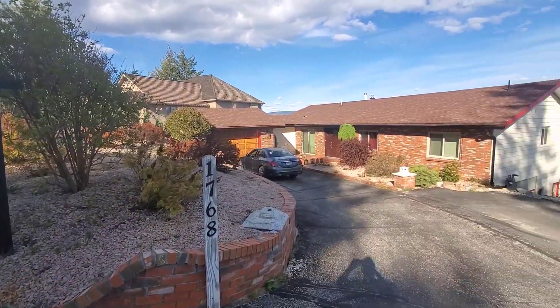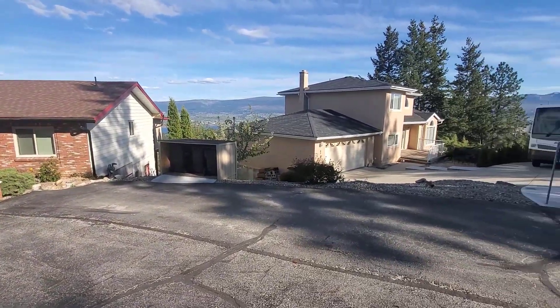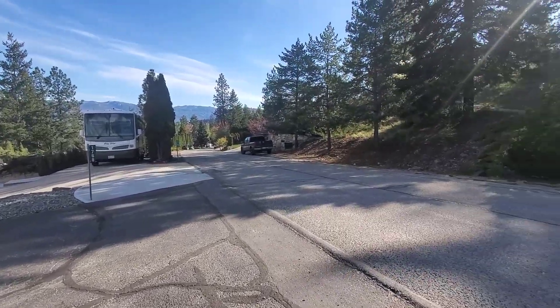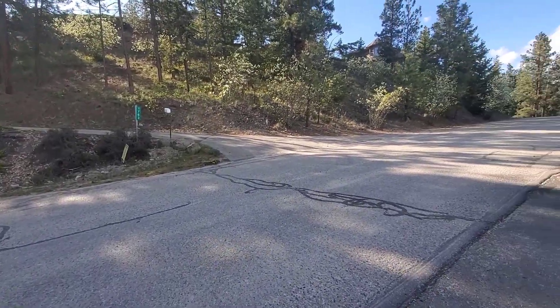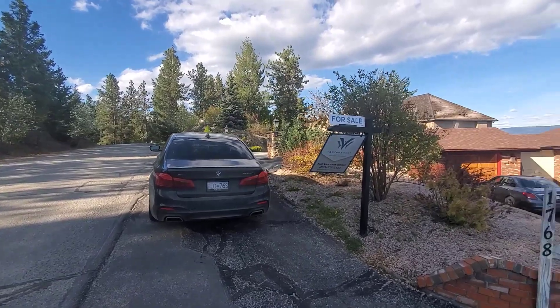Welcome to 1768 Caloca Drive. We are going to take you on a tour of a beautiful rancher perched on the low side of Caloca Drive with views you will not believe. You can see we are on a very quiet street, with lots of elbow room from the neighbors and plenty of parking here.